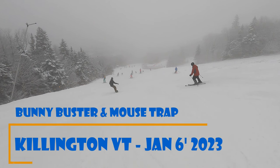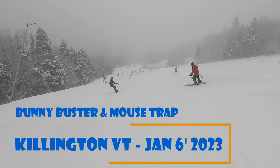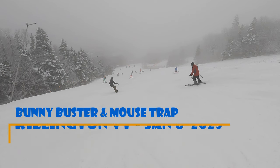Hi there! In this short video, we'll share our experience skiing on the Bunny Buster and Mousetrap ski trails in January of 2023.